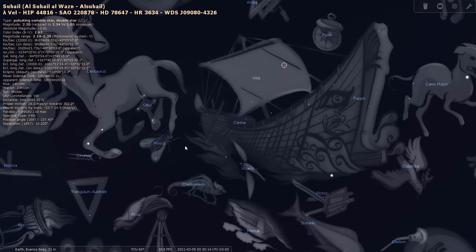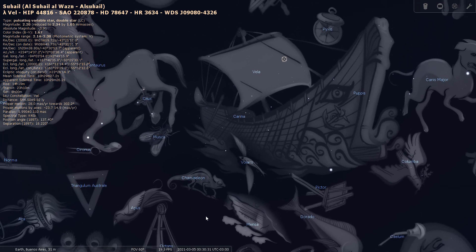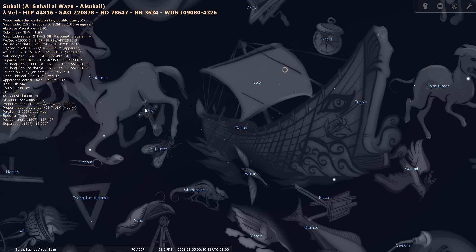Here's the Southern Cross right here, here's Alpha and Beta Centauri, and if you form a line as described earlier you're going to end up in this region — this is about the location of the south celestial pole. Over here to the right of the Southern Cross you'll find the four stars of the False Cross, and these two along with this red star here will get you in the vicinity of Vela the Sail.